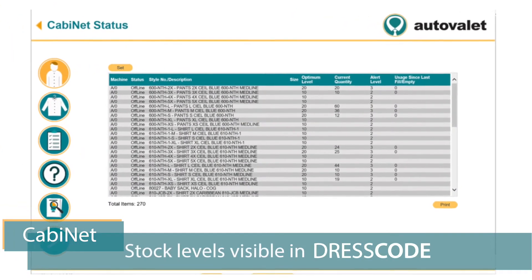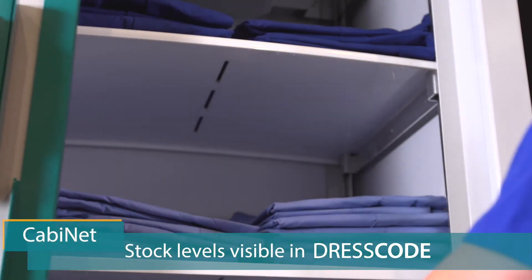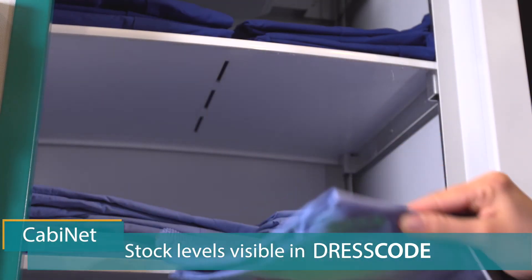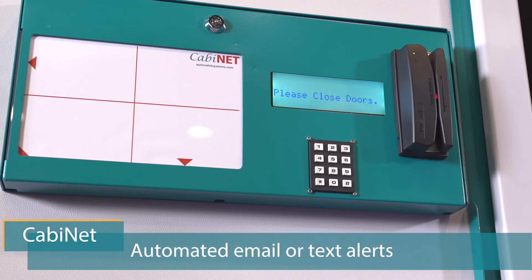Thanks to the RFID chips, current stock levels are visible in Dress Code, AutoVale's management program that allows you to add or delete users and run reports. You can even get automated email or text alerts if any size runs low.